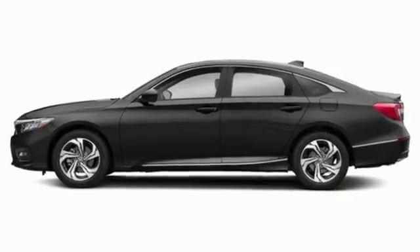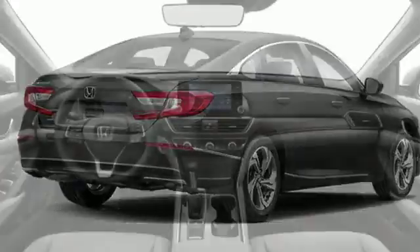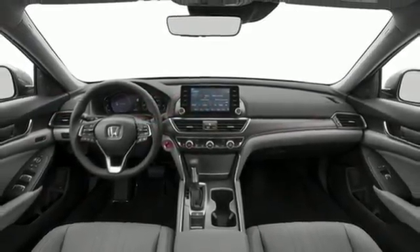Dual zone climate control, intercooled turbo inline four cylinder engine, express open and close sliding and tilting sunroof, gas pressurized shock, and automatic transmission.